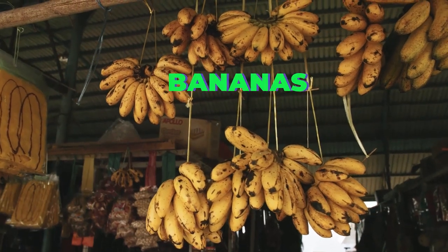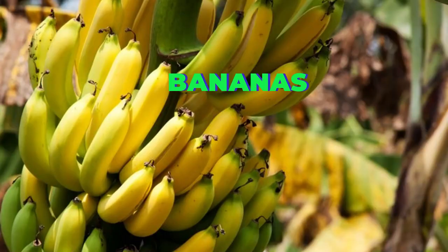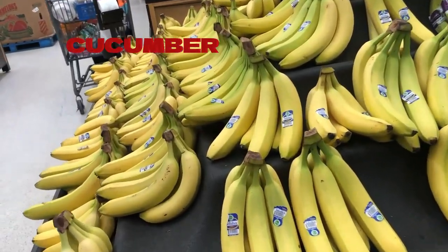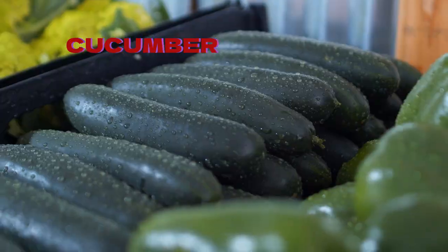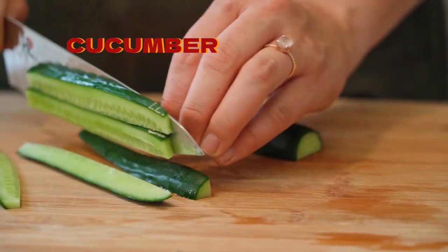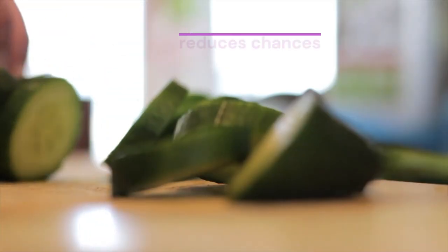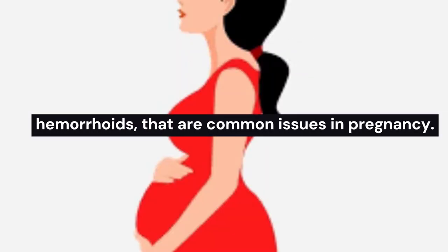Bananas provide the potassium you need to keep yourself and baby healthy. Cucumber is rich in water that helps to prevent dehydration when you are pregnant. The peel of the cucumber is rich in fiber, which reduces chances of constipation and hemorrhoids that are common issues in pregnancy.